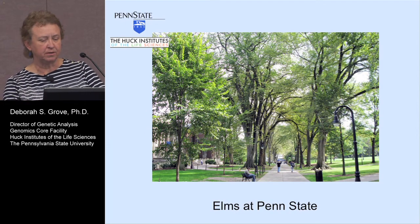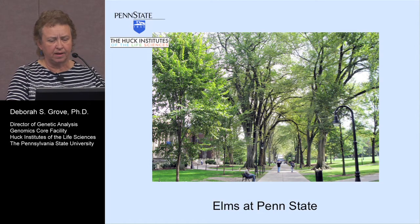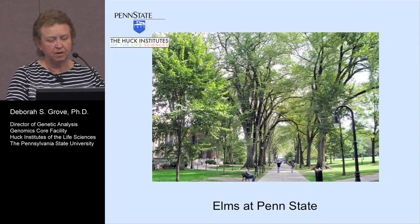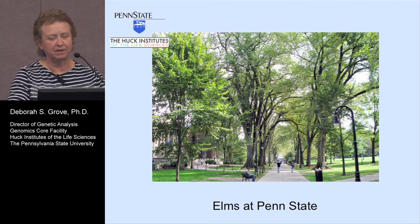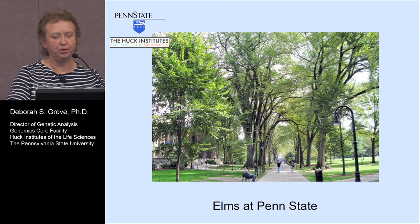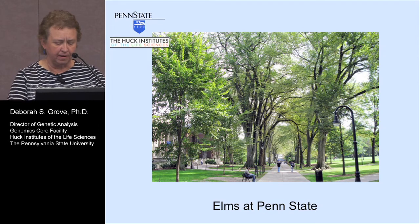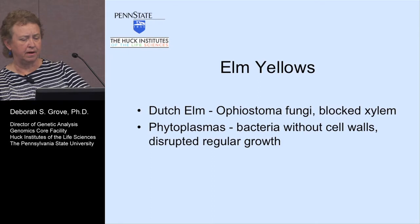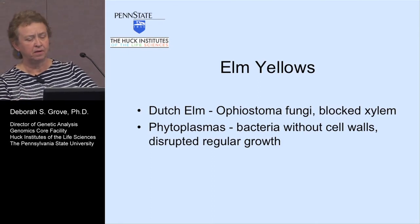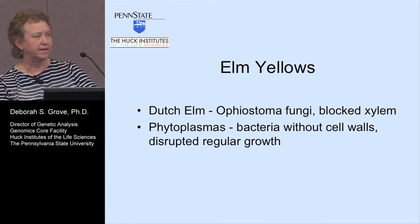The first pathogen I'm going to talk about has to do with elm disease at Penn State. Here's a picture of elms on the Old Main Lawn. The elms have traditionally been a very beautiful tree — tall and almost vase-like. However, they've suffered some severe blows over the years. The first was Dutch elm disease, which came in the 1920s from Europe — a fungi which blocked xylem. Penn State's elms survived this, but then elm yellows came along and that's pretty much the death knell.